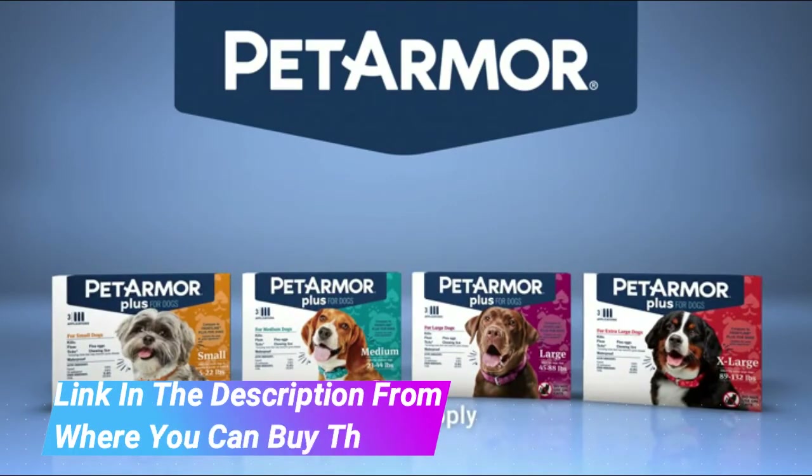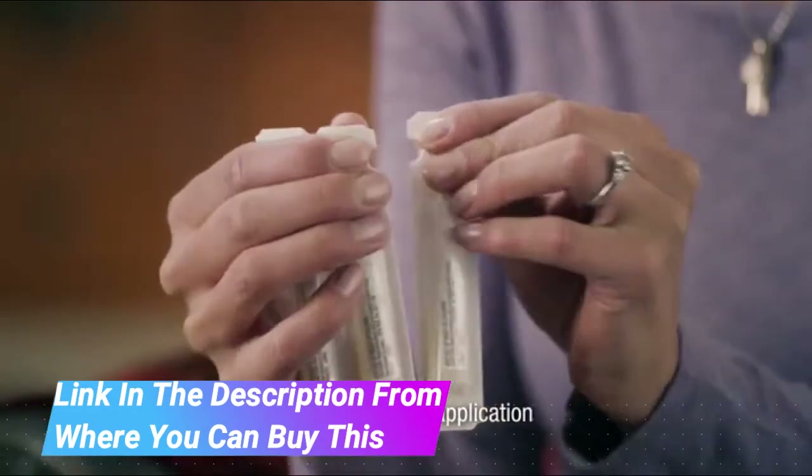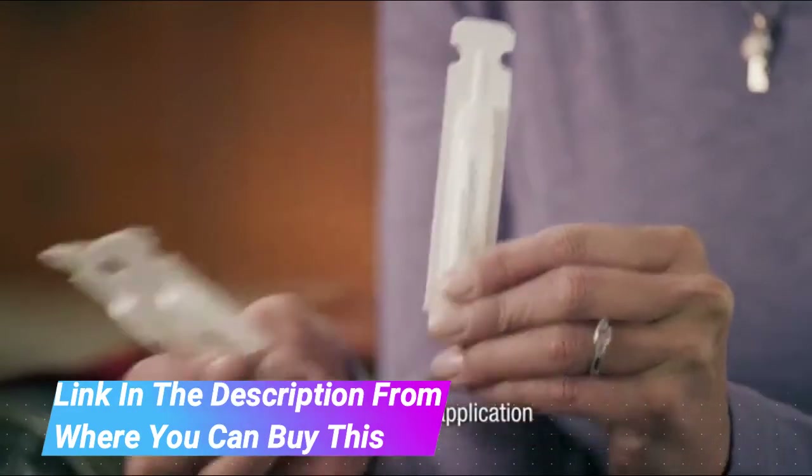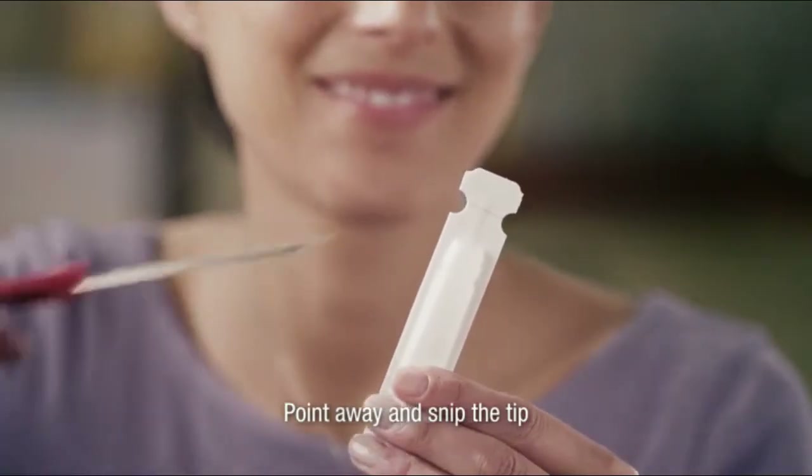Effective, Waterproof Flea Treatment for Dogs. Pet Armor Plus is a fully waterproof flea and tick topical prevention for dogs that kills fleas, flea eggs, flea larvae, ticks, and chewing lice for up to 30 days after application.